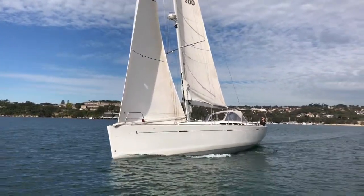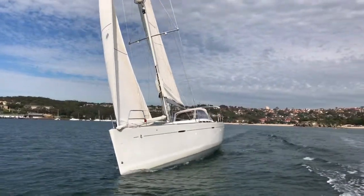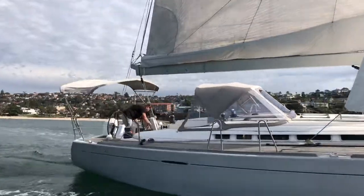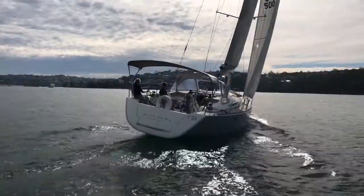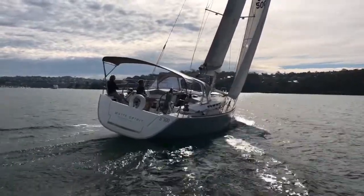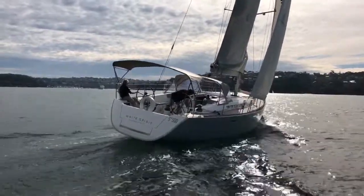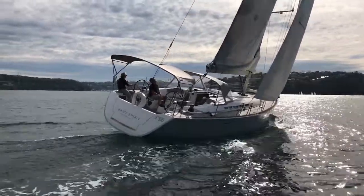Despite her power and size, this yacht is easily managed by two people but spacious enough for six to live comfortably aboard. Out here in Middle Harbour, we see the second owners of White Spirit who have lovingly cared for this yacht while cruising extensively over the years, showing us just how easy she is to sail short-handed.